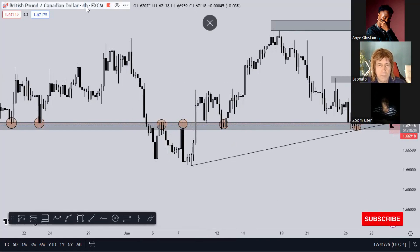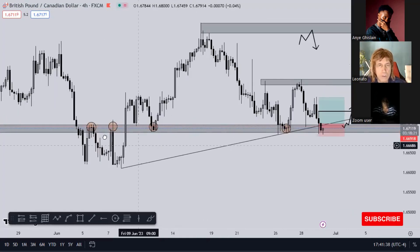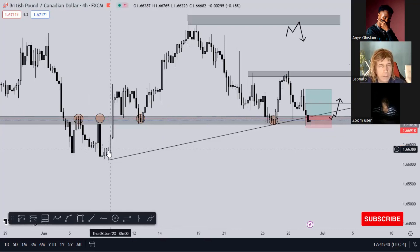Now you go down to the two-hour timeframe, two timeframes lower than the timeframe that I trade on. So if I'm on the four-hour timeframe I'll go into the two-hour and I'll wait for a two-hour engulfing candle here before I sell this market.